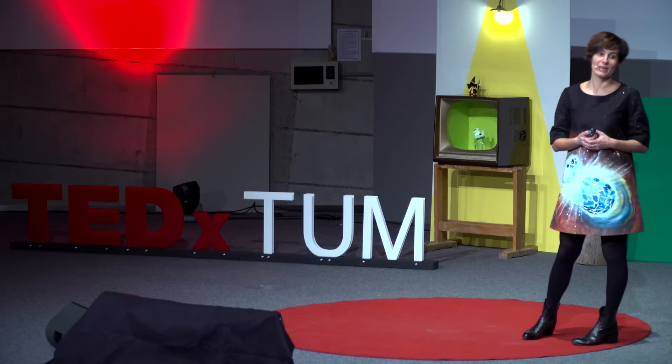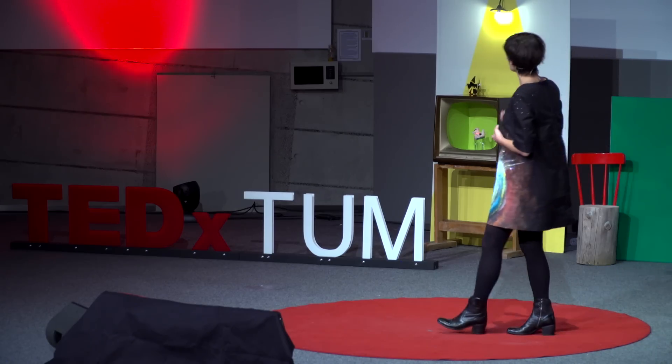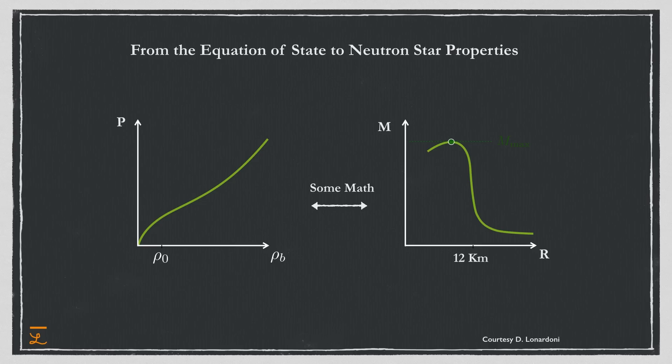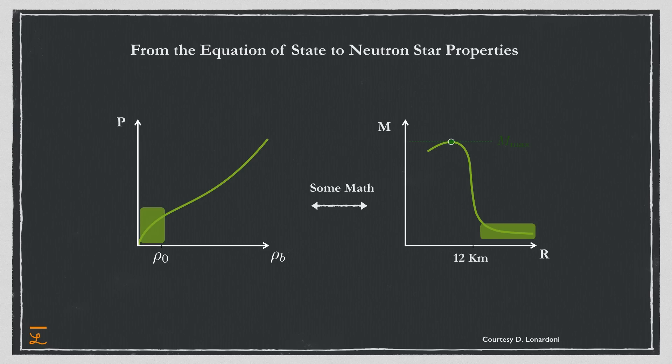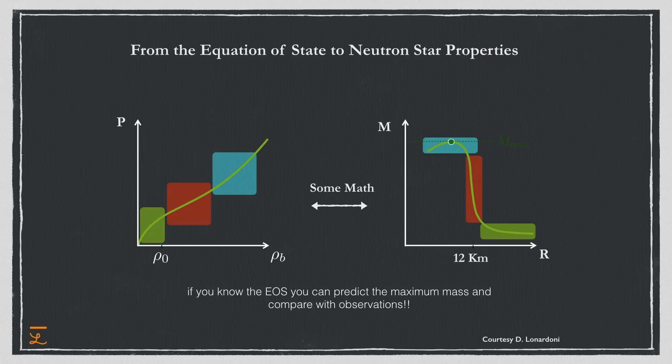The equation of state is what we are after. Physicists make a plot: pressure versus density on your left-hand side. If the density increases, the pressure increases. This line is an equation of state. And then, if you do some math, this equation of state tells you exactly how the mass-to-radius relationship in a neutron star would be. Here you see the connection between the formula I might find out in my experiment and the mass and radius of neutron stars that astronomers can measure. You really have a one-to-one mapping — green goes with green, red goes with red, blue goes with blue. So if you know the equation of state, you know about neutron stars.